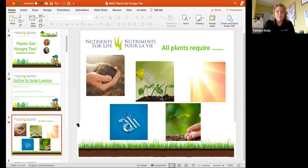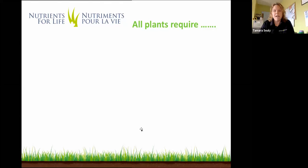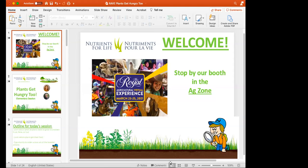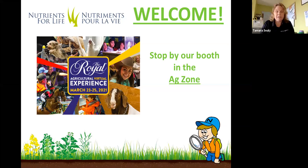Good afternoon and welcome to our session this afternoon. My name is Tamara Seeley and I am happy to be with you today on behalf of New Times for Life. I would like to welcome my colleague Ray Cochran, who is our regional manager from Saskatchewan. I am connecting with you today virtually from Hopewell Hill, New Brunswick, where I work as the executive director and regional manager for the Nutrients for Life Foundation Canada. Welcome to the spring session of the Royal Agricultural Winter Fair.